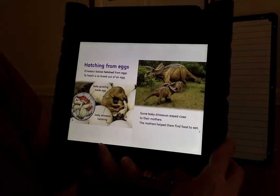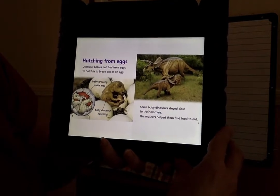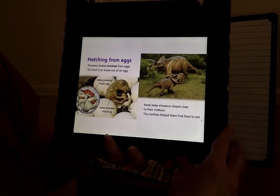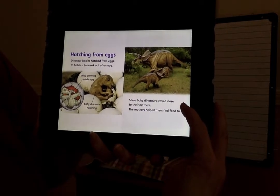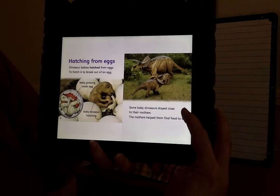Hatching from eggs. Dinosaur babies hatched from eggs. To hatch is to break out of an egg. Baby growing inside of an egg. Baby dinosaur hatching. Some baby dinosaurs stayed close to their mothers. The mothers helped them find food to eat.